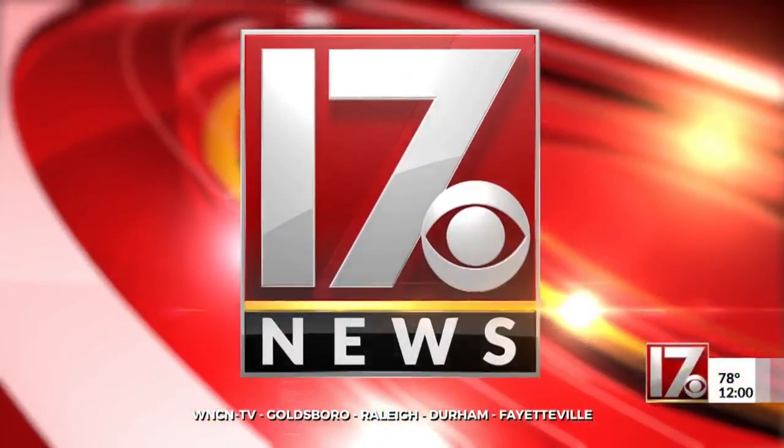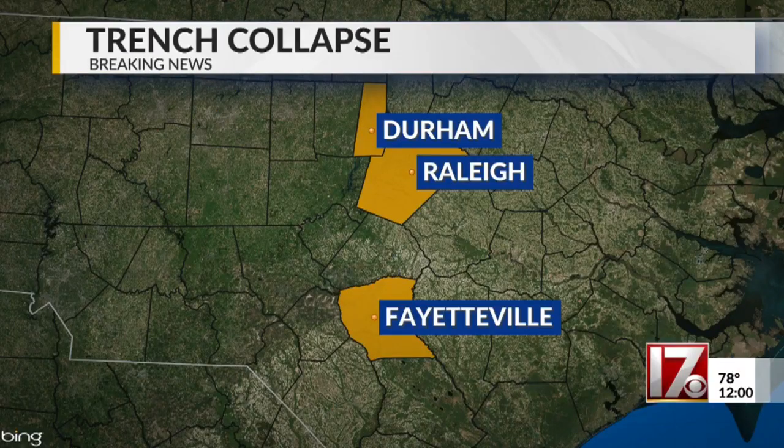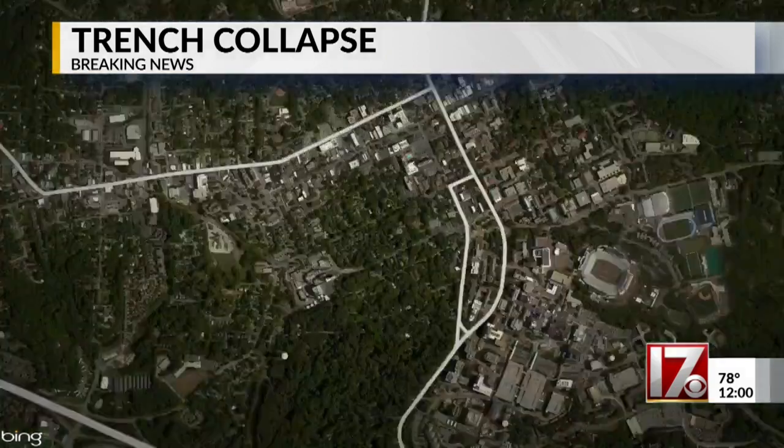Breaking news from CBS 17 News. We are following breaking news at this hour. First responders just rescued two workers who have been trapped in a trench after it collapsed in Chapel Hill. This all happened on Columbia Street right in front of Mitchell Hall on the campus of UNC.